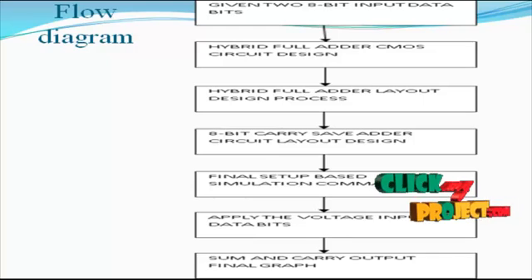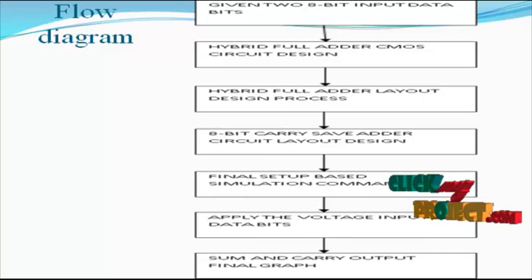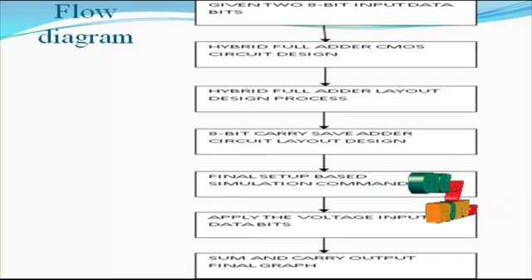Then we apply input voltage and data bits for the required simulation-based commands. Finally, we see the sum and carry output for the final 8-bit carry save adder output design. This is the overall flow diagram for the overall process.